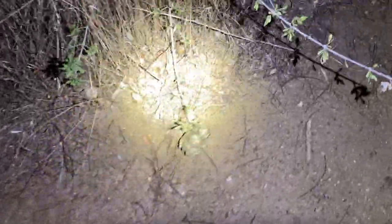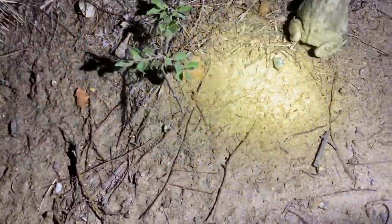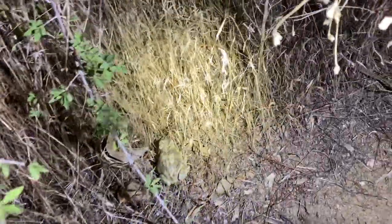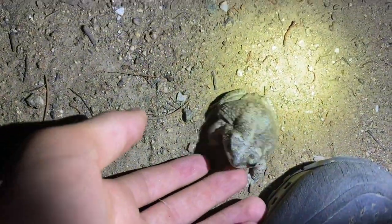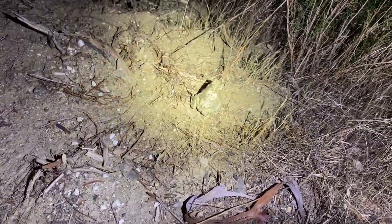I believe this to be a red-spotted toad, which is either Anaxyrus or Bufo — I forget. It's sort of just hopping around here. Try to be gentle, because they have water reserves, and if they lose them it could be disastrous. Not very red, although I have seen a couple here that have nice spots.